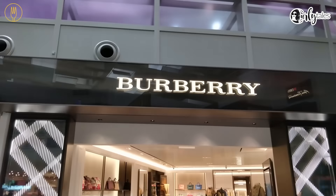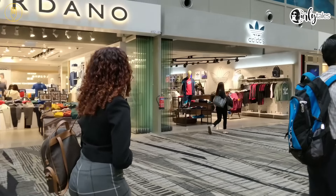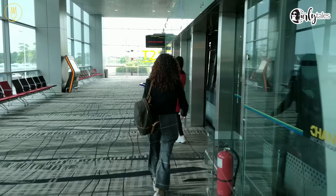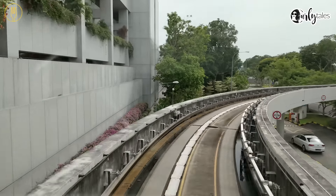It's huge. The airport is divided into four terminals with over hundreds of stores and many restaurants to choose from. The airport is so huge that you need a SkyTrain to travel from one terminal to another.